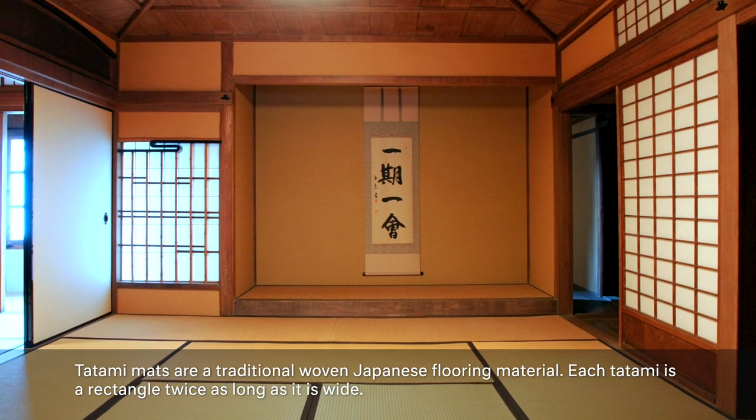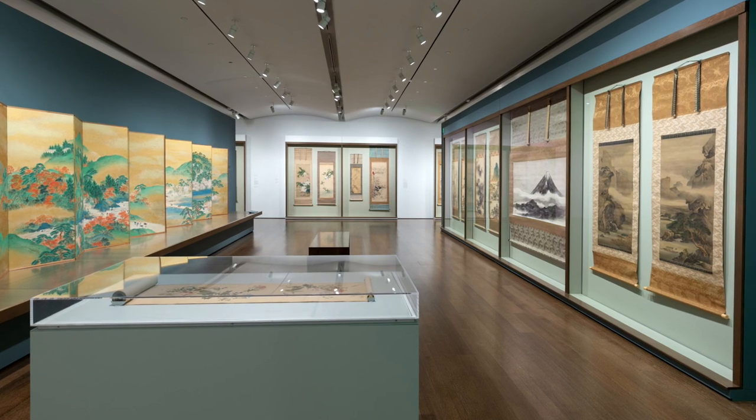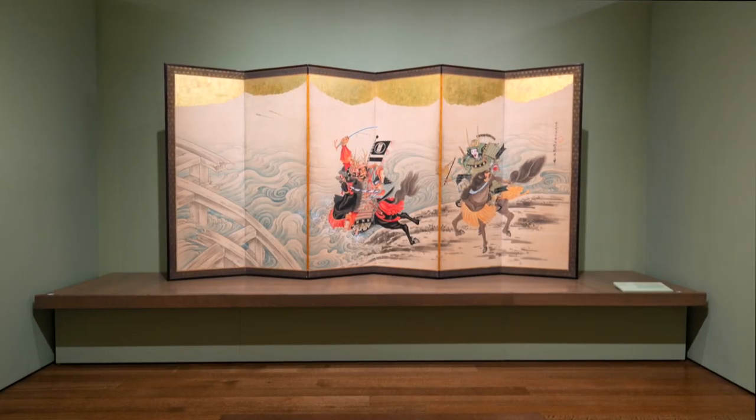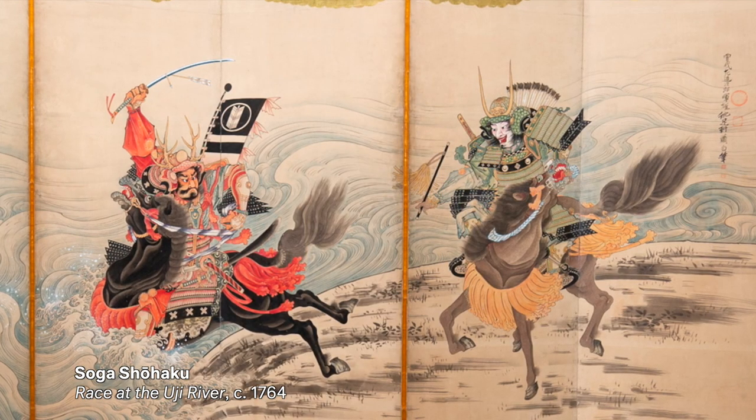Throughout the show you'll have different types of experiences with art — clusters of works where they're meant to be viewed in relation to one another, and moments where you're focused on one work, such as this piece here. This happens to be one of my favorite moments in the show from the installation design standpoint.